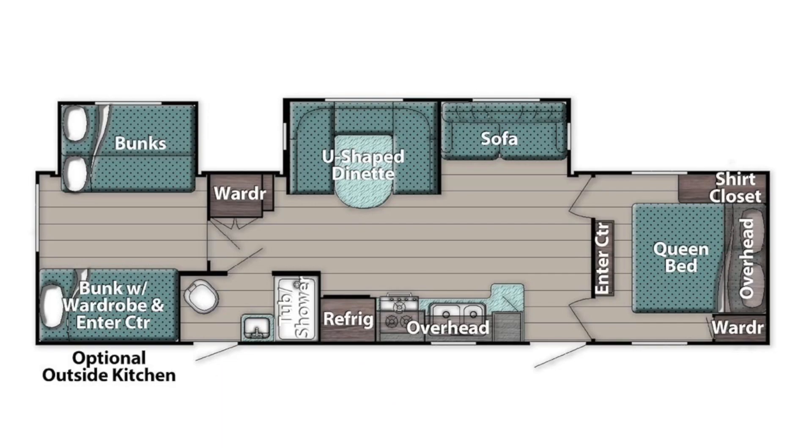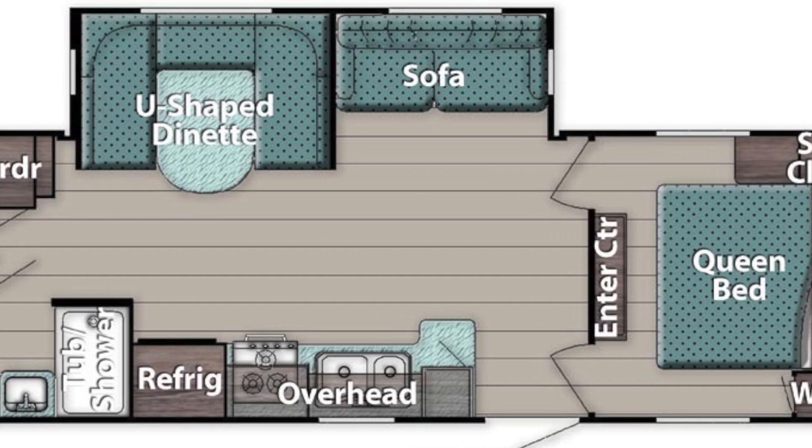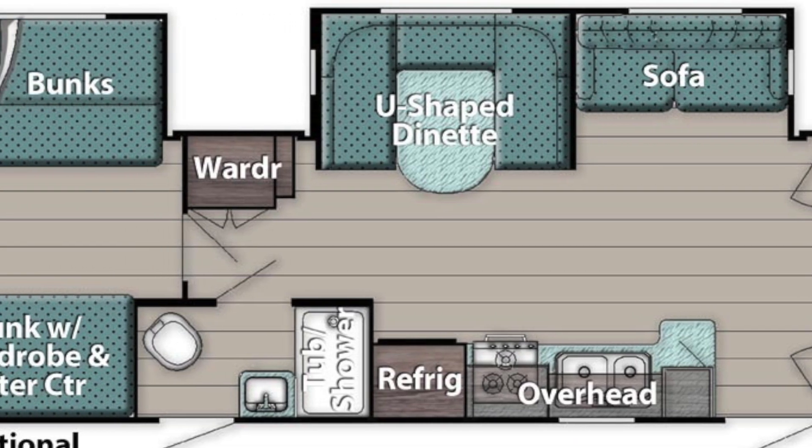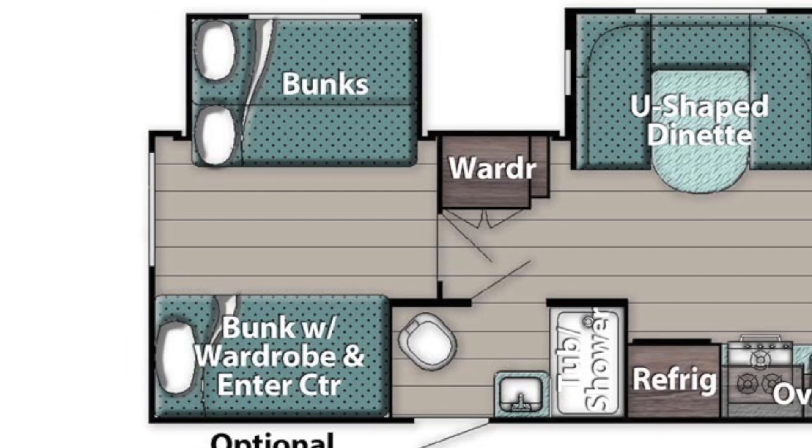The model number is 323TBR. Tip to tail is 36 feet 7 inches long. It's 8 feet wide and has an interior height of 80 inches. Dry weight capacity is 7,506 pounds. Net cargo carrying capacity is 2,374 pounds. Hitch weight is 1,080 pounds.